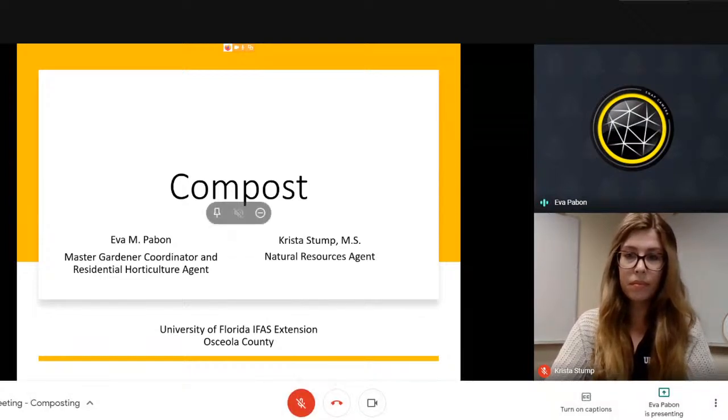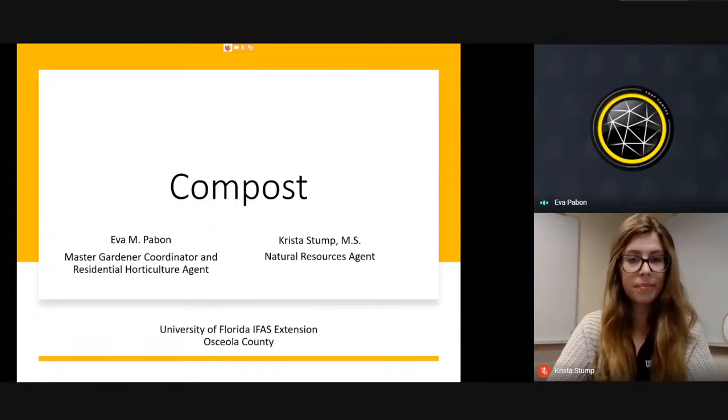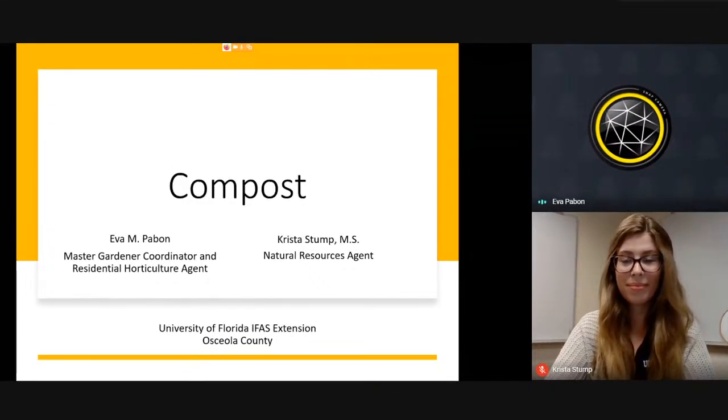Hi, my name is Eva Pavon, and I am the Master Gardener Coordinator and Residential Horticulture Agent. With me is also Krista Stum, and she is the Natural Resource Agent. We both work for the University of Florida IFAS Extension in Osceola County, and today we're going to be presenting about compost.